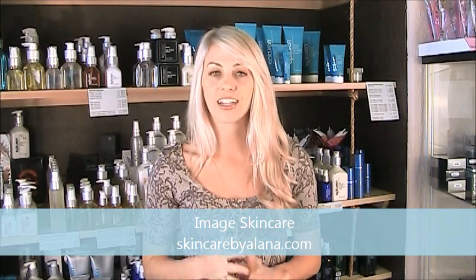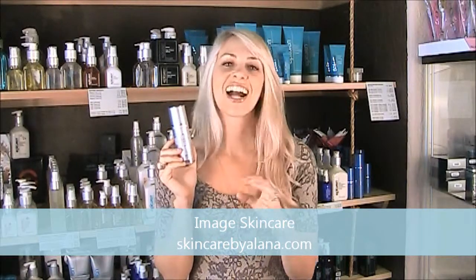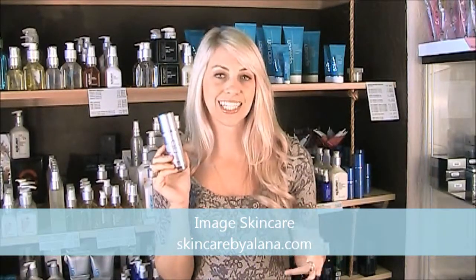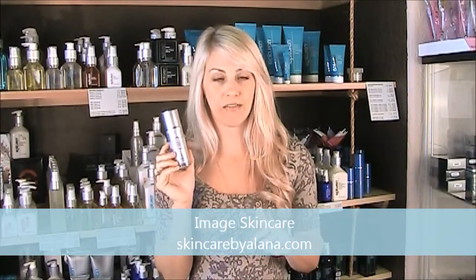I'm going to educate you here on some of the subcategories in Image Skin Care. Let's start with the Ageless line. The Ageless line is generally in a gray label or packaging and this line generally has ingredients including but not limited to glycolic, retinol, and lactic acid. Some of the match cream has stem cell and biopeptides in it, so not all of the Ageless products have these ingredients but the majority do. Ageless — think anti-aging.